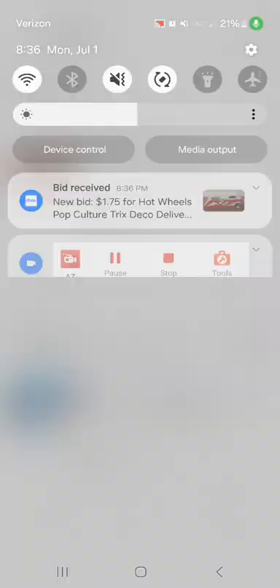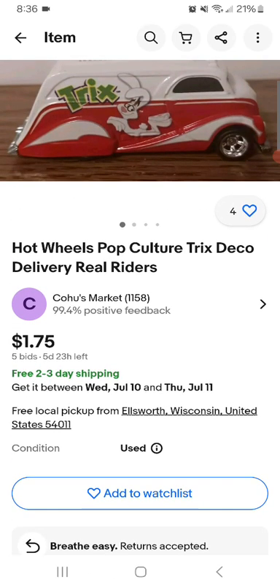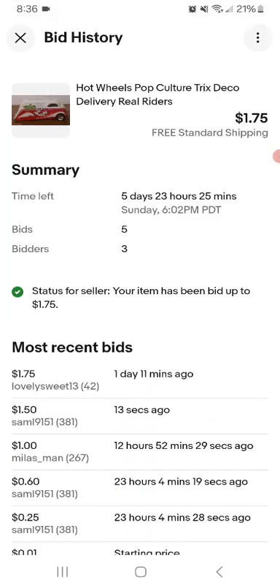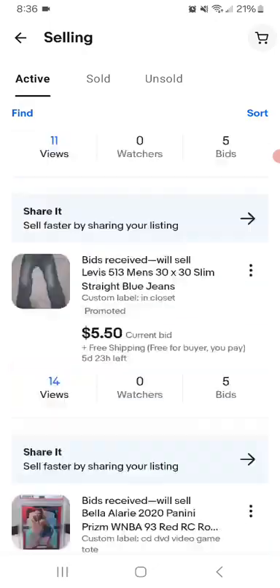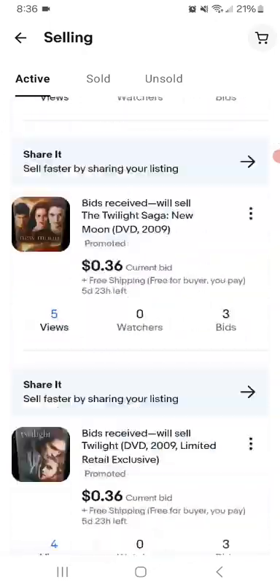There's another bid - someone just bid $1.75 on that pop culture item, taking out all the other real bidders. The current winning bid is $1.75 on the max bid. Sam L9151 bid $1.50 with free shipping.